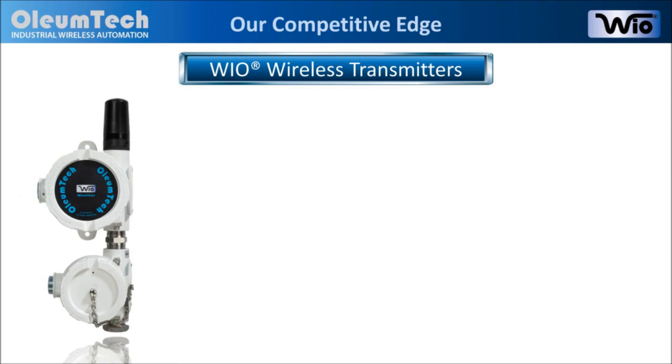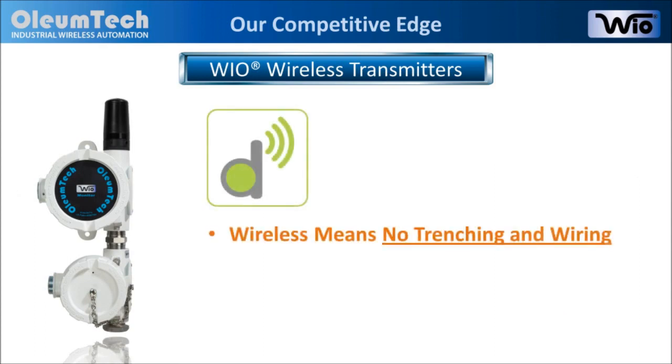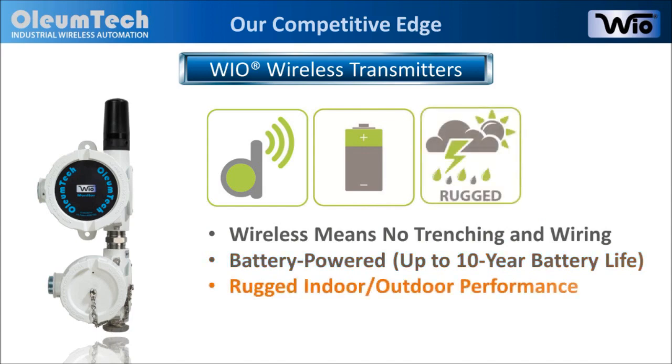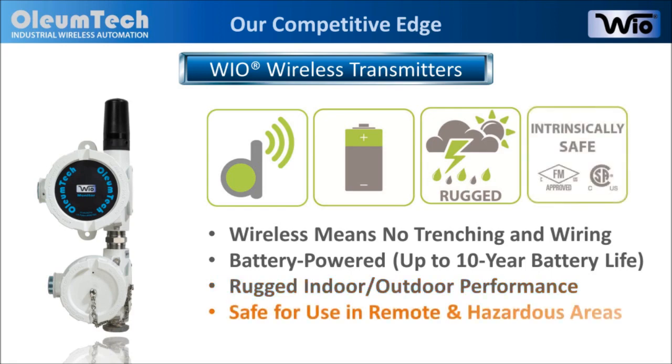Here are the common features that all Wyo wireless transmitters share. By enabling wireless connectivity, we eliminate trenching or running wires. Our wireless transmitters are self-contained and battery-powered, so an external power source is never needed. They offer rugged performance, designed for both indoor and outdoor use, and they are intrinsically safe for use in hazardous locations.